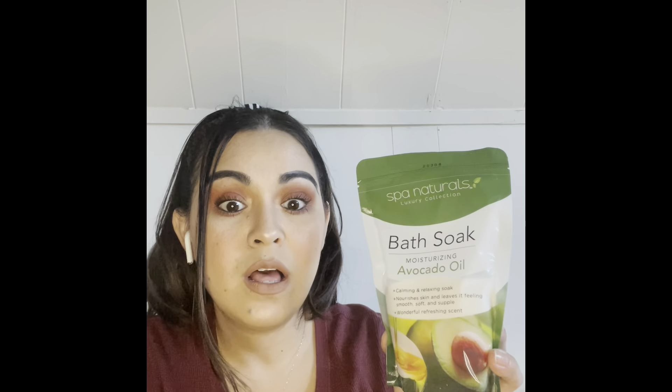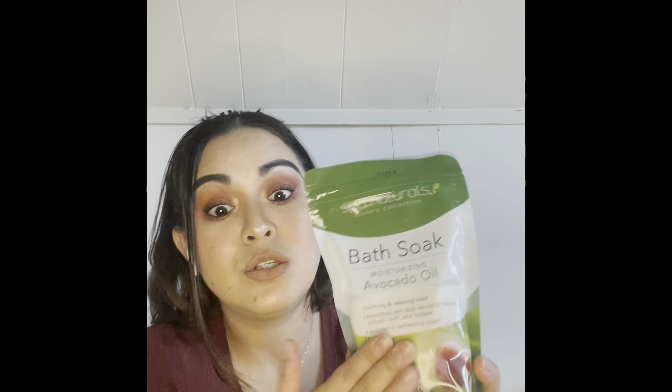I found this new bath soak — bath salts by Spa Naturals Luxury Collection — and it's an avocado oil one. They have regular Epsom salt, lavender, and charcoal ones, but I've never seen an avocado oil one. I love anything with avocado oil, castor oil, grapeseed oil, olive oil — all those oils. So I picked one up. It's calming, relaxing, nourishes the skin, and leaves it smooth, soft, and supple with a refreshing scent.